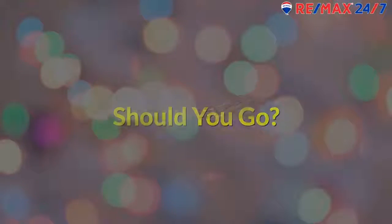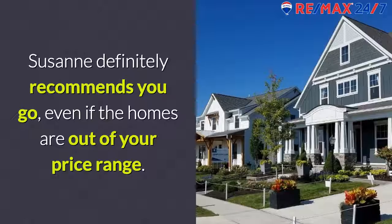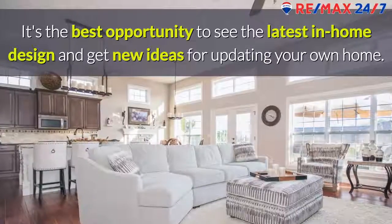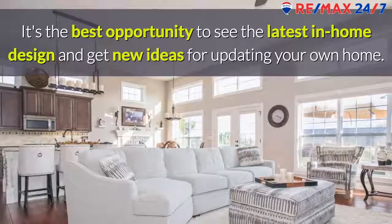Should you go? Suzanne definitely recommends you go, even if the homes are out of your price range. It's the best opportunity to see the latest in home design and get new ideas for updating your own home.